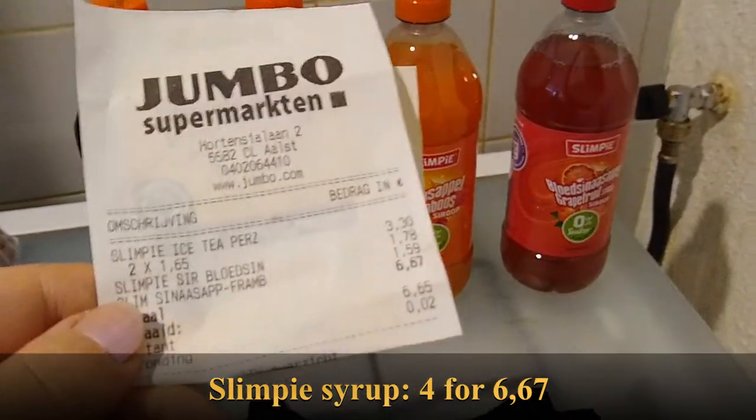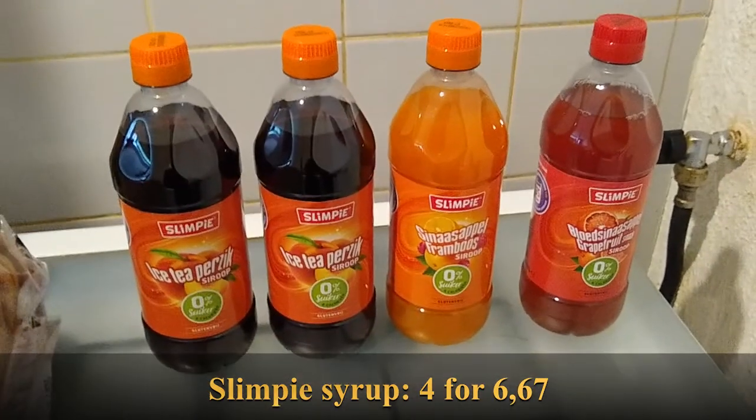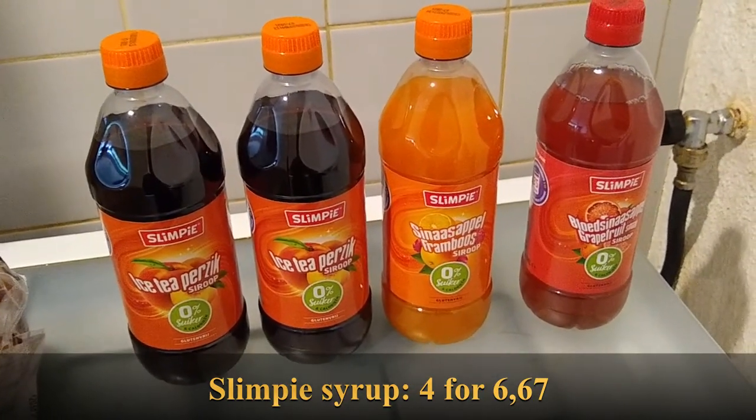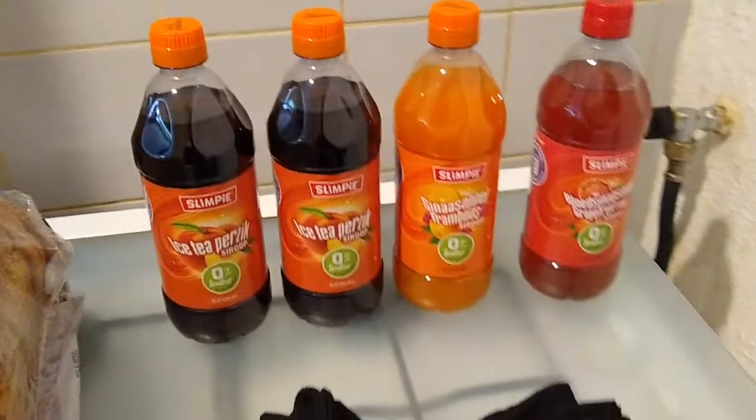This is a blood orange grapefruit flavor, this is orange and raspberry, and these two are both iced tea peach — all flavors that I like. These will last me two to three weeks; it's a purchase I do every couple of weeks. Four bottles for $6.67 — you really just need a tiny amount and it lasts for weeks and weeks. Anyway, that was my first stop.